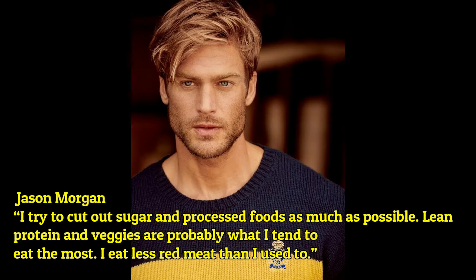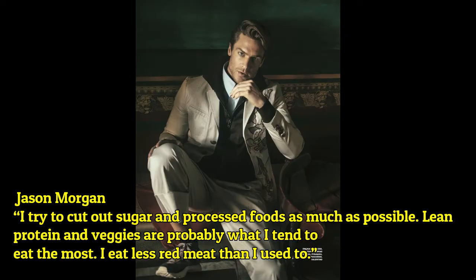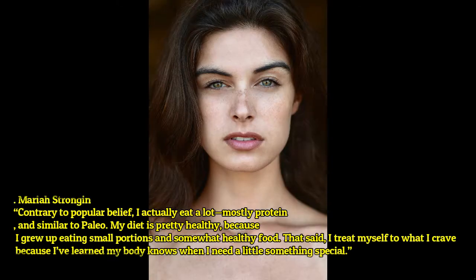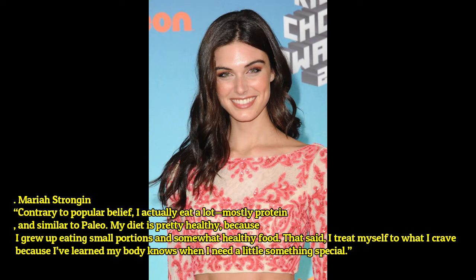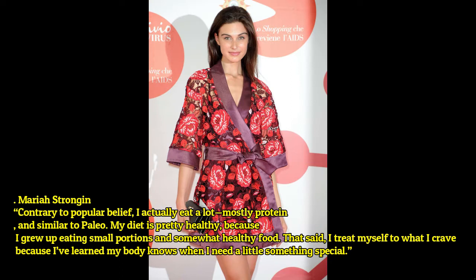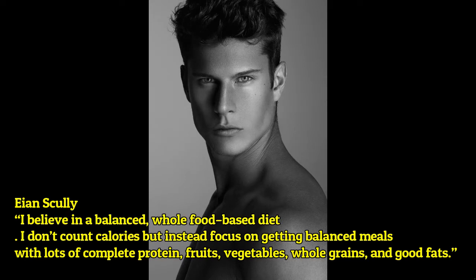Jason Morgan: 'I try to cut out sugar and processed food as much as possible. Lean protein and veggies are probably what I tend to eat the most. I eat less red meat than I used to.' Maria: 'Contrary to popular belief, I actually eat a lot — mostly protein, and similar to paleo. My diet is pretty healthy because I grew up eating small portions and somewhat healthy food. That said, I treat myself to what I crave because I've learned my body knows when I need a little something special.'